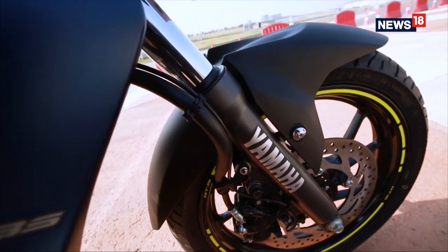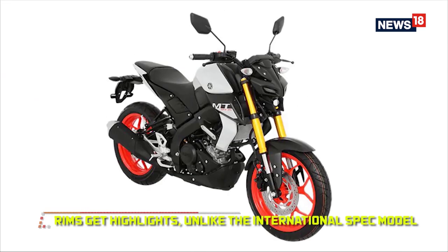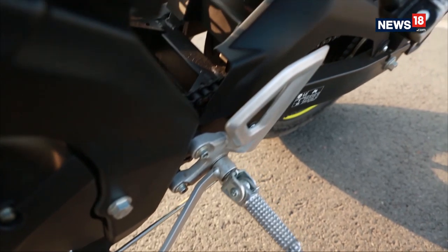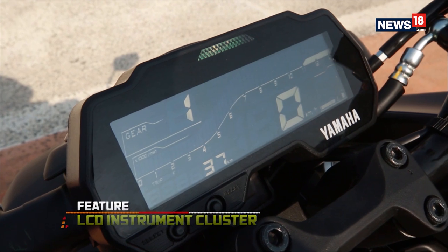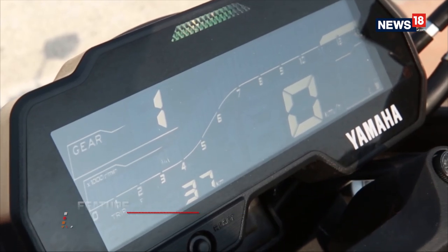The wheels come with highlights on the rims that look fantastic, but I do miss the contrasting rims that the international model gets. You also have to give it to Yamaha for a neatly designed rear grab rail that does not look out of place. Another thing we appreciate is the LCD instrument cluster that's easy to read and has decent visibility.